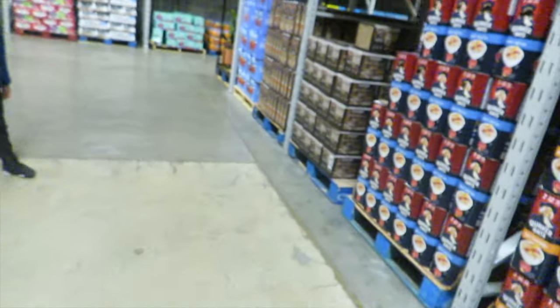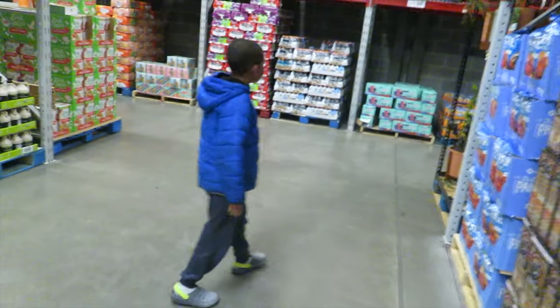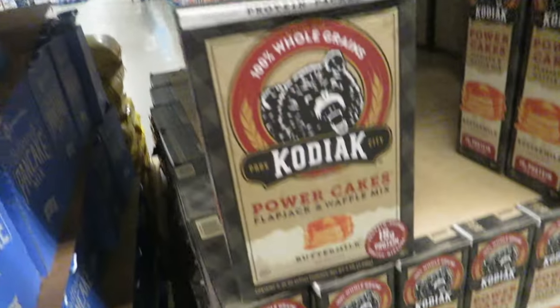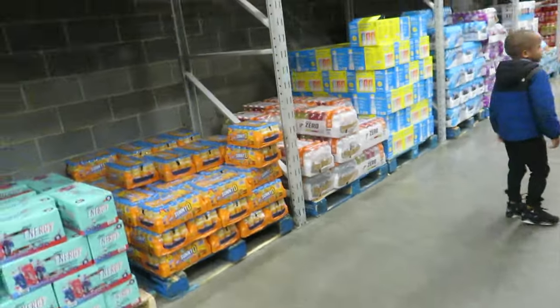We got oatmeal and stuff already. We have maple syrup at home, yeah. They said these waffles and pancakes are good, but we won't really be eating waffles and pancakes like we used to.